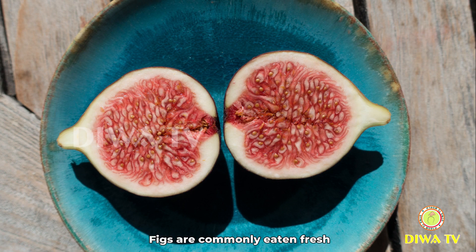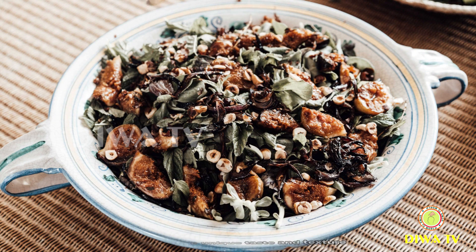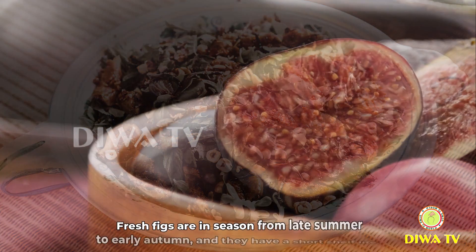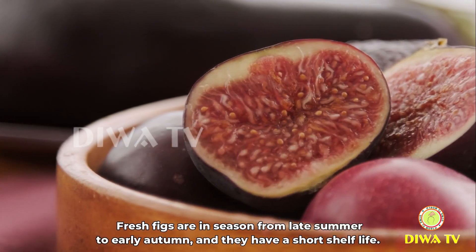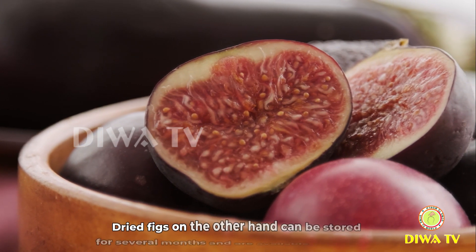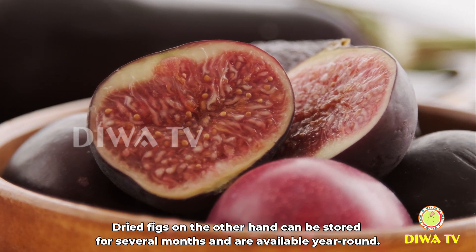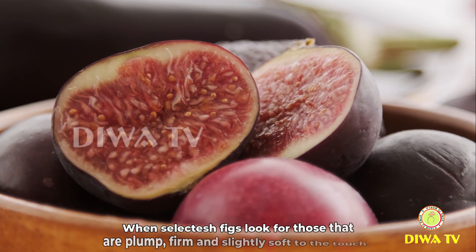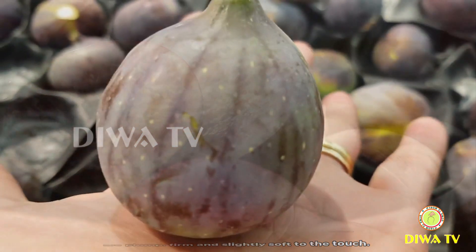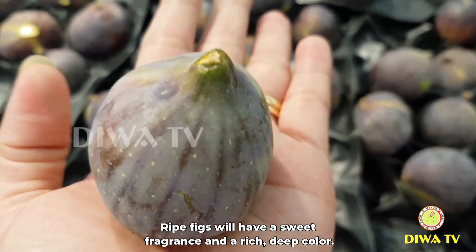Figs are commonly eaten fresh, dried, or used in cooking, and they have a unique taste and texture that makes them a popular ingredient in many dishes. Fresh figs are in season from late summer to early autumn and they have a short shelf life. Dried figs can be stored for several months and are available year-round. When selecting fresh figs, look for those that are plump, firm, and slightly soft to the touch. Ripe figs will have a sweet fragrance and a rich, deep colour.